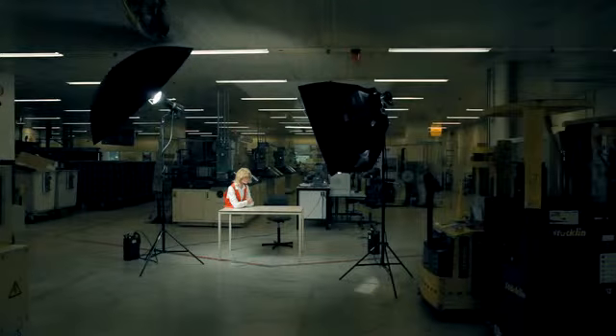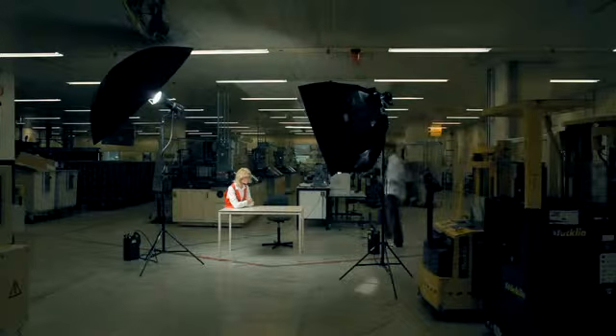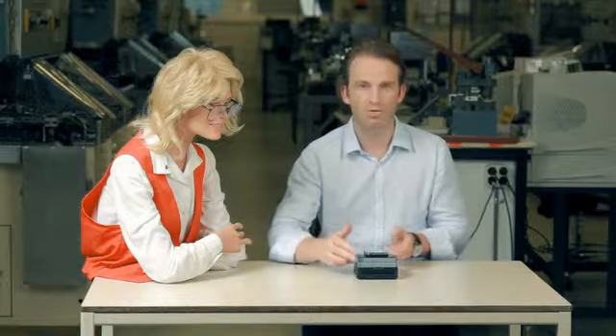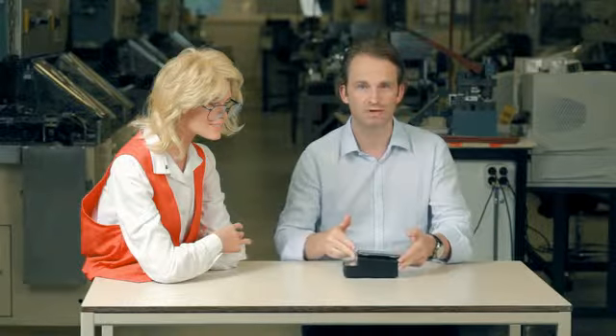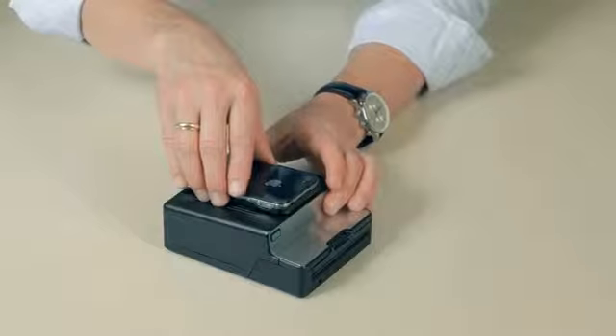Together with a team of passionate people, we found a way to make it work. I proudly present you the first working prototype of our Impossible Instant Lab.